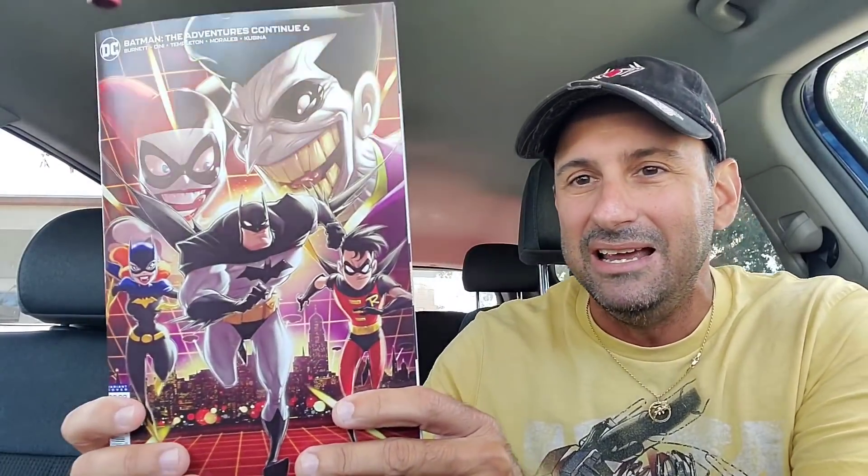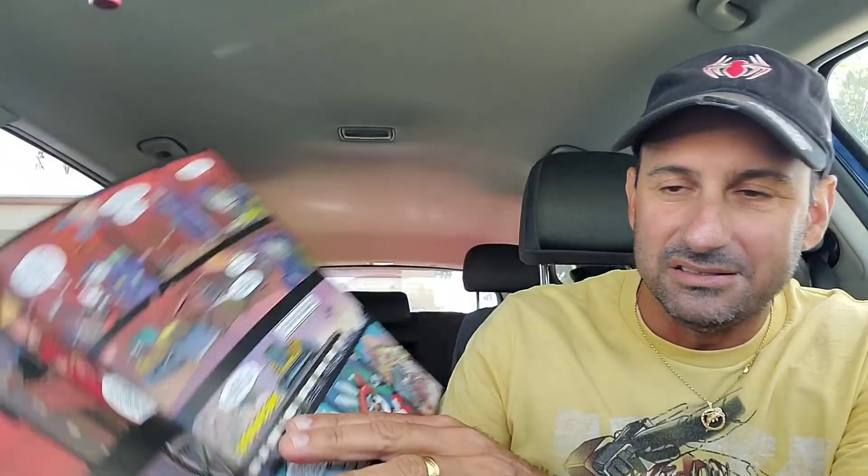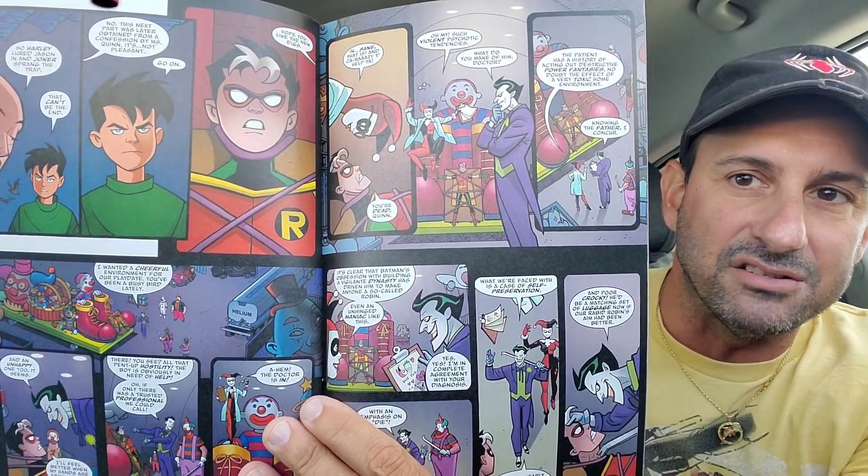Now heading to DC, we have Batman: The Adventures Continues Issue 6. This cover is sweet - it screams animated series all over it. Look at the Joker's teeth and Harley, Batman running, Robin - they all look great. Here's some of the interior art for this particular issue. I'm actually one issue behind on this right now. Batman: The Adventures Continues Issue 6.